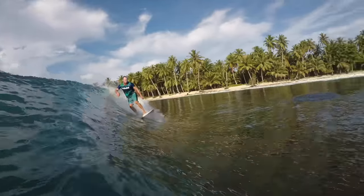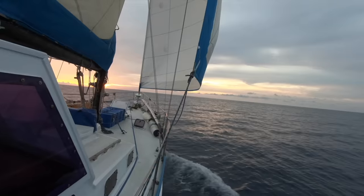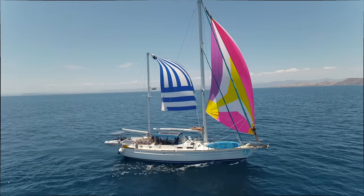We're an Australian family that set off on an adventure of a lifetime. We hope these little videos make you smile and inspire you to chase your dreams. Subscribe to join us and our travels as we share our life on the sea.